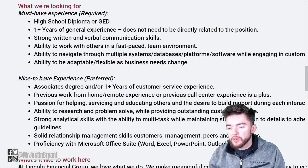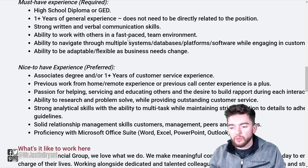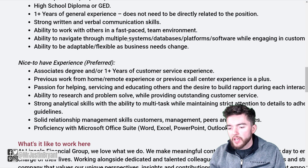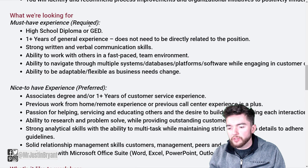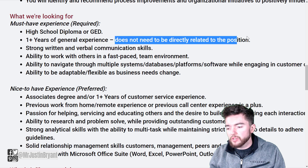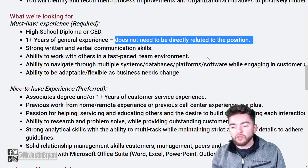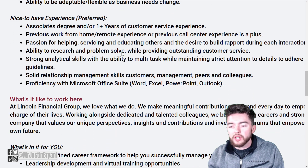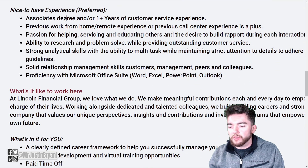What they're looking for: a high school diploma or GED, and one-plus years of general experience that does not need to be directly related to the position, along with strong written and verbal communication skills and the ability to work well with others in a fast-paced environment. You don't need customer service experience — if you've had just about any job for one-plus years, you should be able to apply.